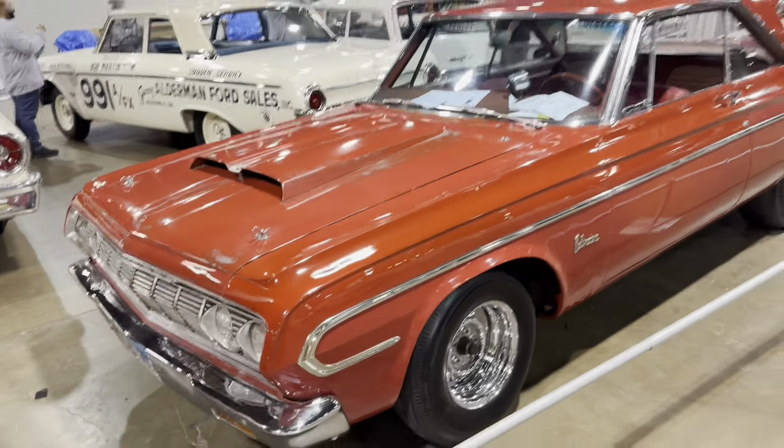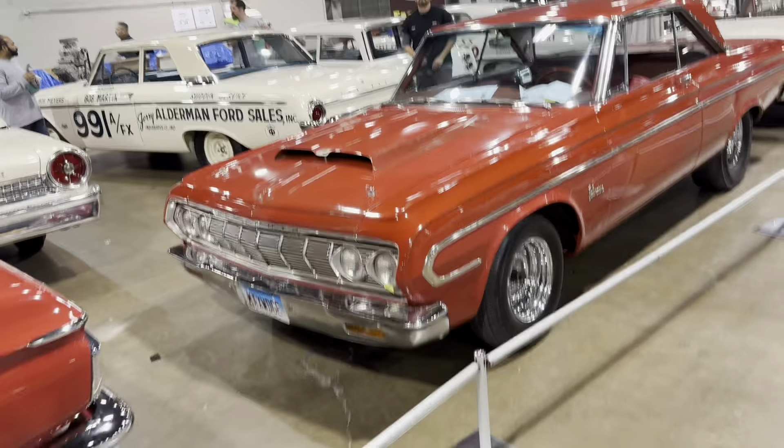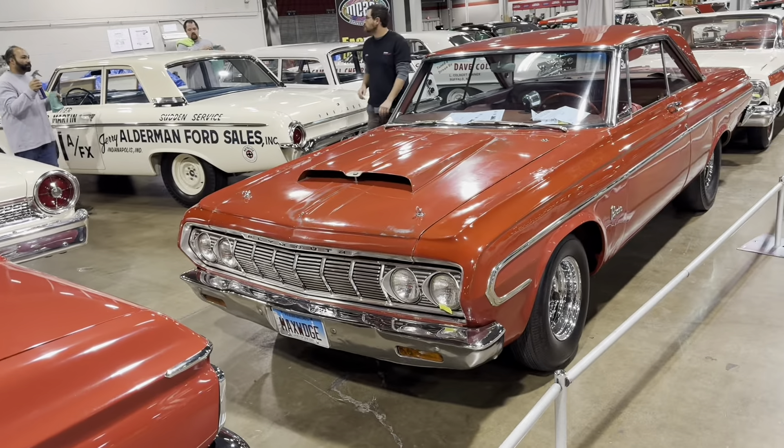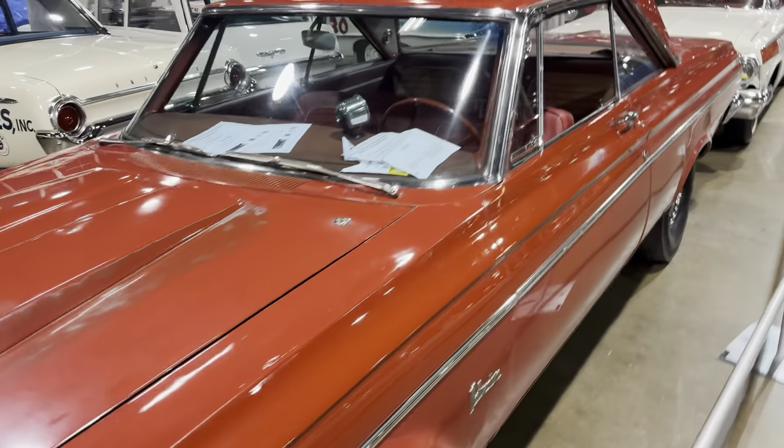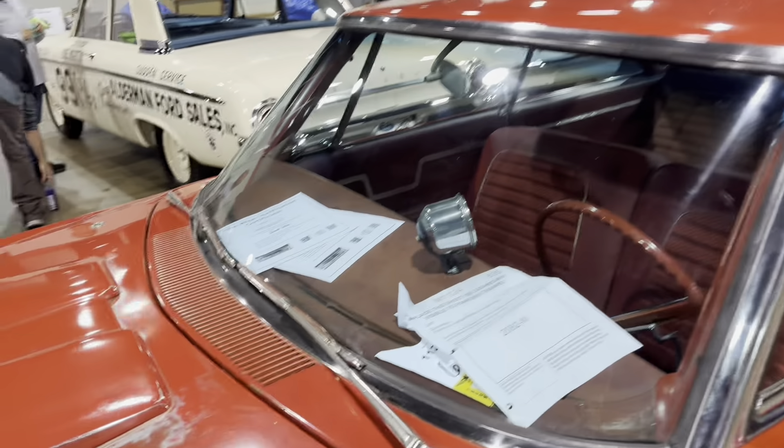Oh, this is one of the Hemi hardtops — actually it's a Max Wedge car. This is kind of the last of the Max Wedge. Once the Hemi came out they dropped the Max Wedge, because it wasn't really necessary anymore — they had the Hemi.